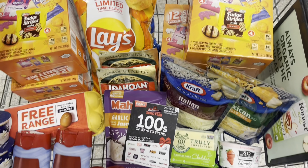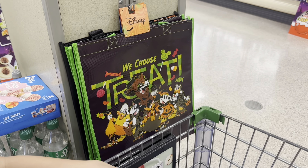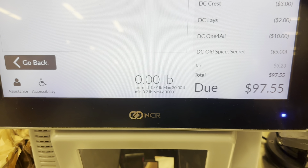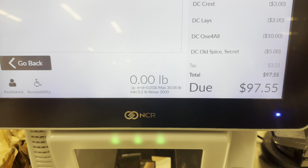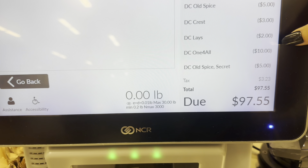My cart is looking great with lots of items. We're heading over to self-checkout and Axel is scanning everything for us. We'll type in our phone number to get the digitals to come off — we're not using any paper coupons. Once I hit pay, you can see all the digitals come off, including an extra digital that we'll talk about in just a minute.